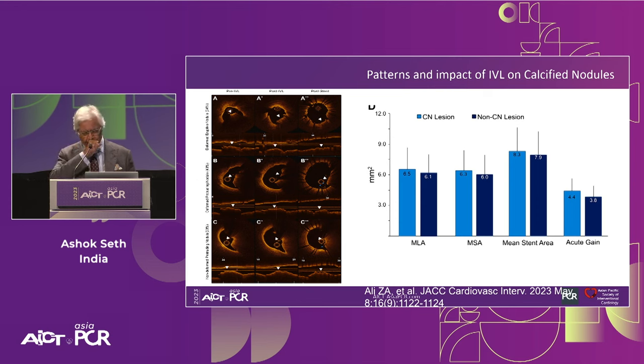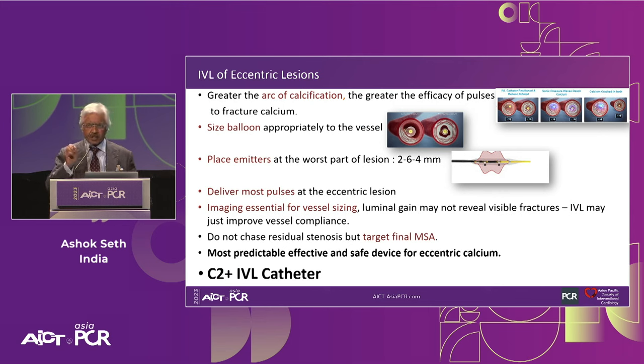IVL likely improves compliance through microfractures and other mechanisms. More recently, Ziyad Ali published data on the patterns of IVL impact on calcified nodules, showing its efficiency in achieving mean stent areas and acute gains in nodular calcium versus non-nodular calcified disease. Key tip: the greater the arc of calcification, the greater the efficacy of pulses. With eccentricity, there is dissipation of pulses in non-calcified areas, so a greater number of pulses must be delivered in eccentric calcification than in concentric calcification.